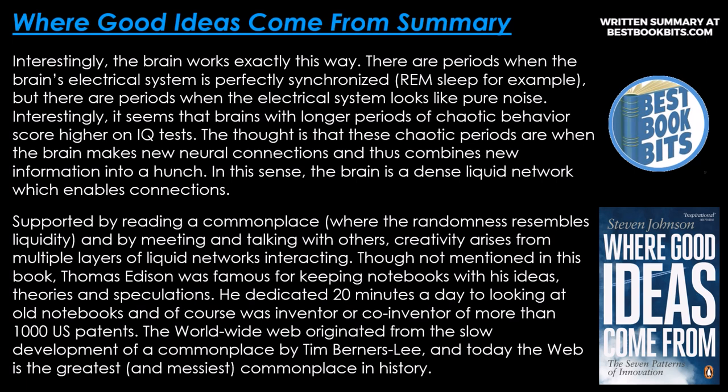There are periods when the brain's electrical system is perfectly synchronized — REM sleep, for example. But there are periods when the electrical system looks like pure noise. Brains with longer periods of chaotic behavior score higher on IQ tests. The thought is that these chaotic periods are when the brain makes new neural connections and thus combines new information into a hunch. In a sense, the brain is a dense liquid network which enables connections. Supported by reading a commonplace — where the randomness resembles liquidity — and meeting and talking with others, creativity arises from multiple layers of liquid networks interacting.